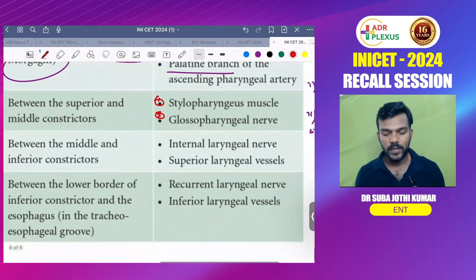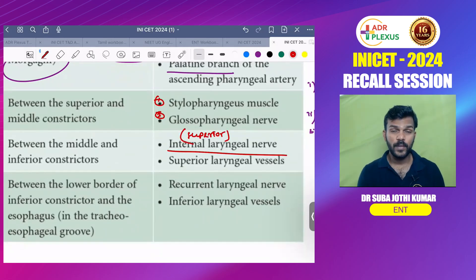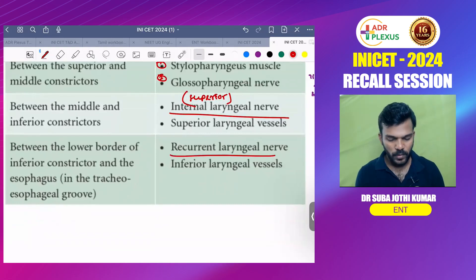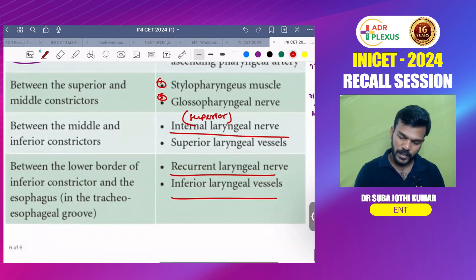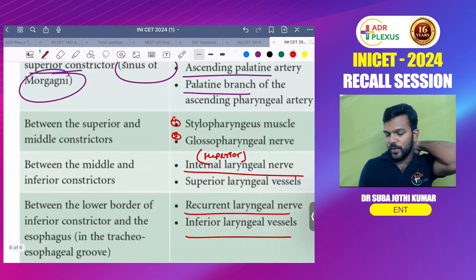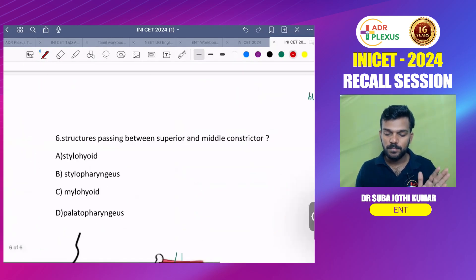Between middle and inferior constrictor pass the internal laryngeal nerve (internal branch of superior laryngeal nerve) and superior laryngeal vessels. Below the inferior constrictor pass the recurrent laryngeal nerve and inferior laryngeal vessels. The question asked about structures passing between superior and middle constrictor — the answer is the stylopharyngeus muscle and glossopharyngeal nerve.